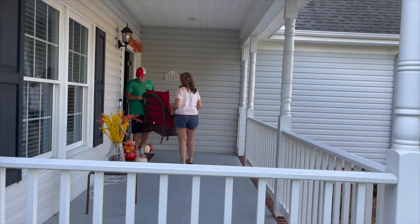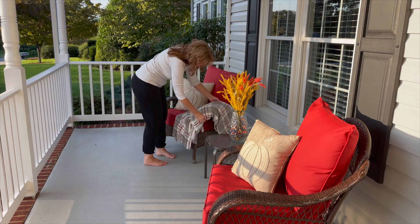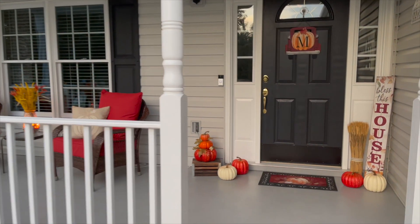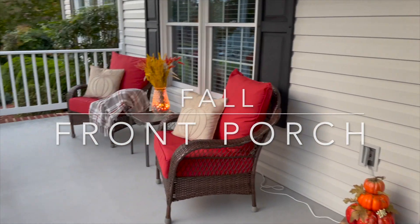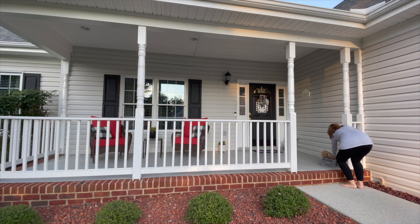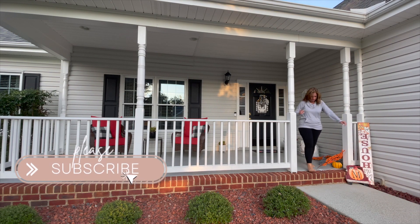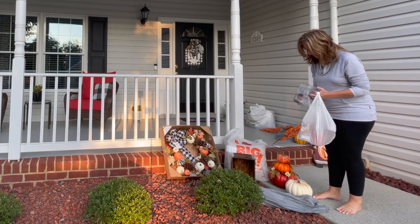Hey guys, welcome to Living Gratefully. If you're new here, I'm Kathy and I love to make cleaning motivation and homemaking videos. I'm so grateful you're here today, and if you're already subscribed, thank you so much. My sister and I went shopping to pick up some new decorations for our front porch for fall. In this video you'll see us decorate and decide what to use and where to put everything, then Scott and I will undecorate because we have a company come to pressure wash the house.